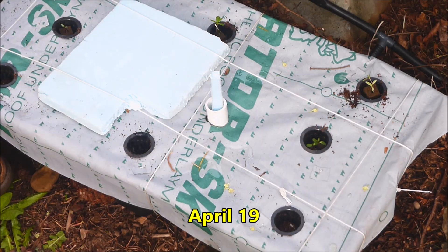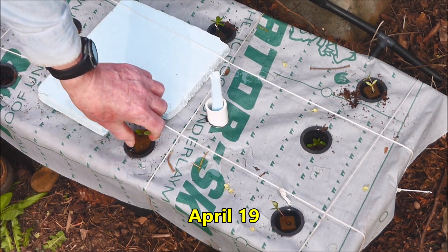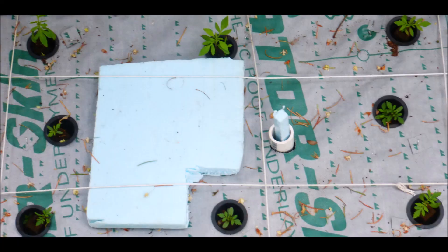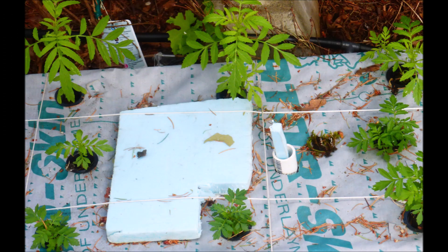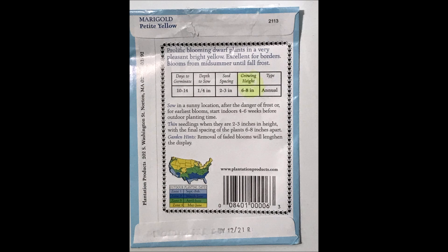Two varieties of marigold seedlings were transplanted into a hydroponic tank on April 19th. In the next few weeks the seedlings grew and grew some more. We seem to have two different sized plants here. The smaller plants appear to be the petite yellow variety, and the larger plants must be the crackerjack variety.